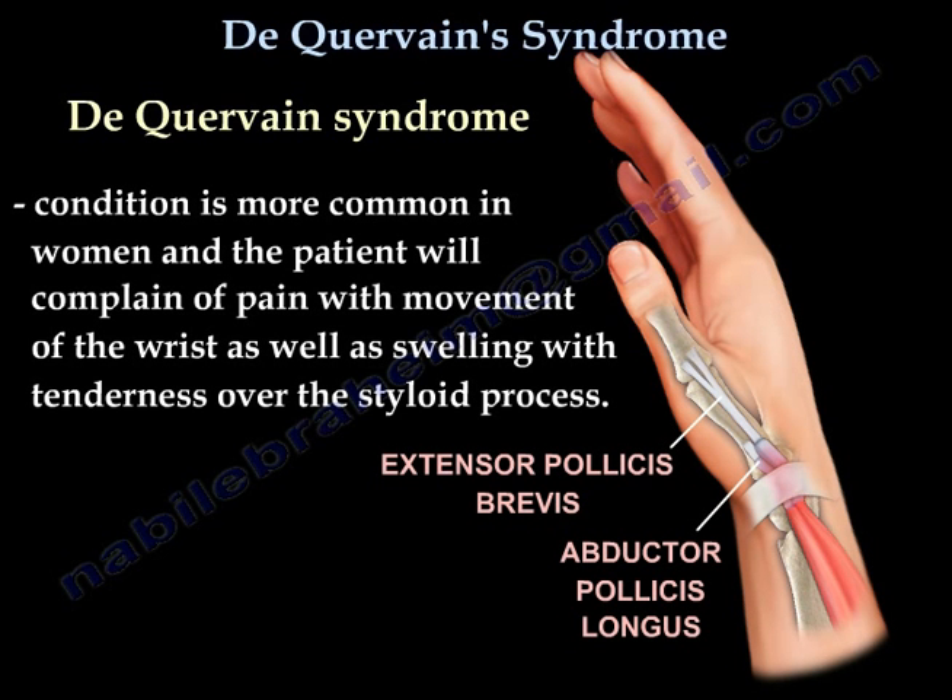This condition is more common in women, and the patient will complain of pain with movement of the wrist, as well as swelling with tenderness over the styloid process.